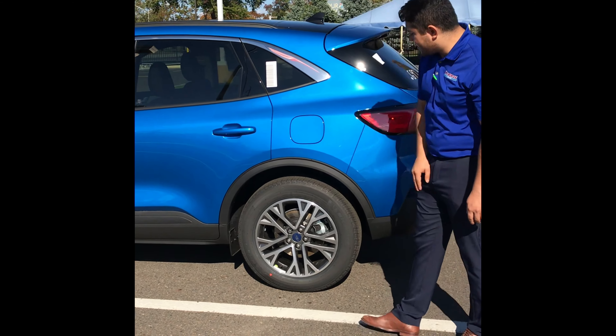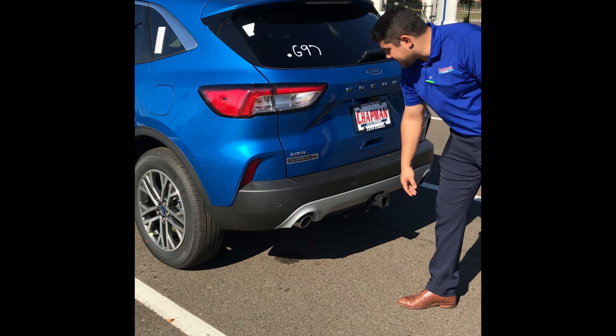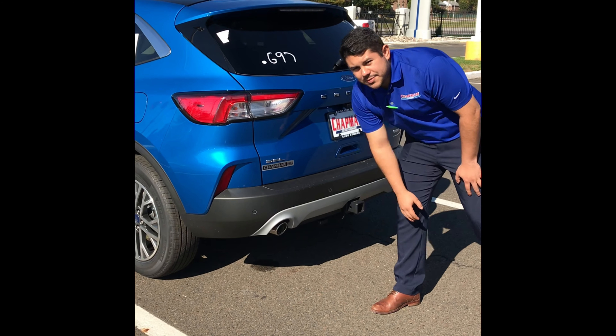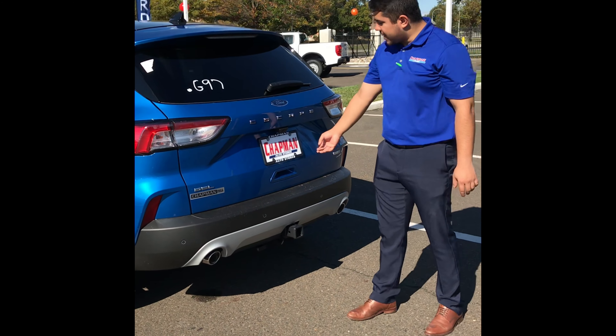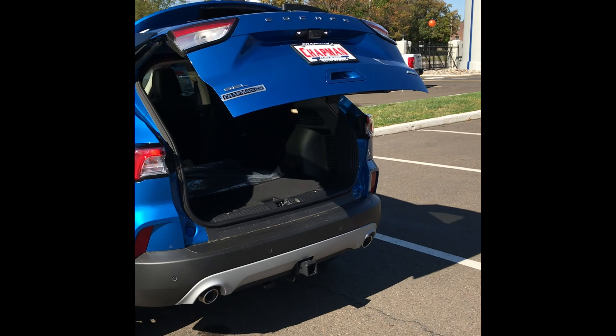On the rear you are going to notice a backup camera, and in this particular vehicle you are going to see sensors as well. These are real exhaust tips — dual exhaust tips. It also has a tow hitch and a powered lift gate.